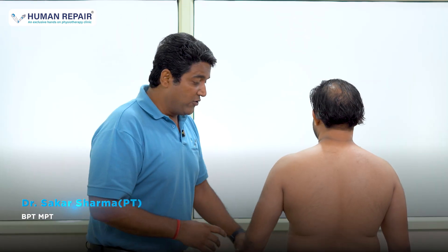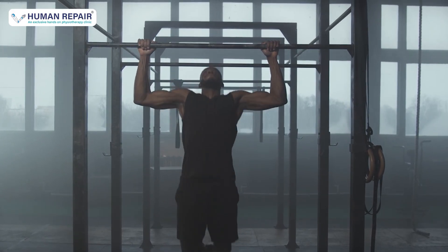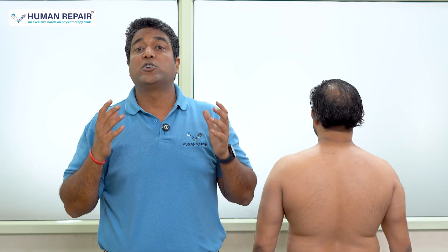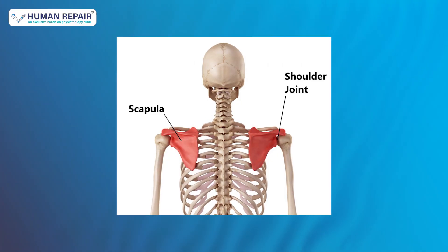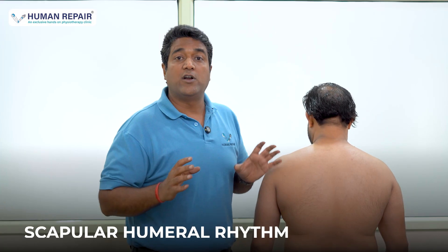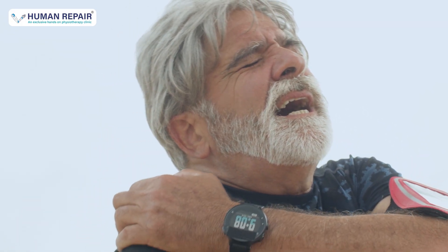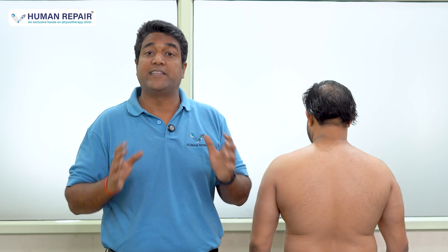If you are suffering from nagging shoulder pain, especially when you are trying to lift your arm, reach something, or do some overhead activity or workout, the real problem might not be your shoulder. It could be the flat bone at the back of your shoulder, which is called the scapula. That flat bone should move 100% correctly to support the shoulder — this is called scapulohumeral rhythm. When it doesn't, the condition is called scapular dyskinesis, and it is way more common than people think.